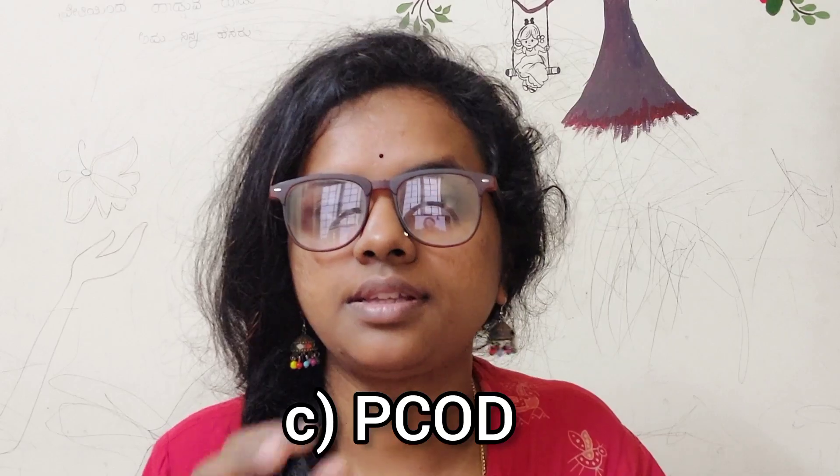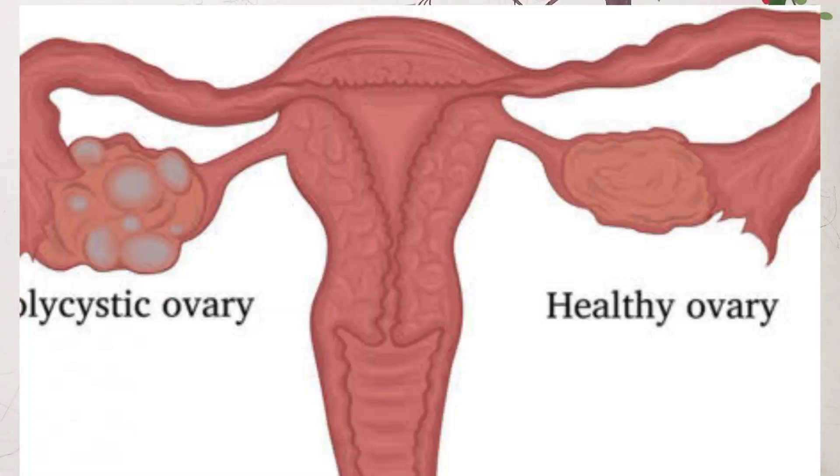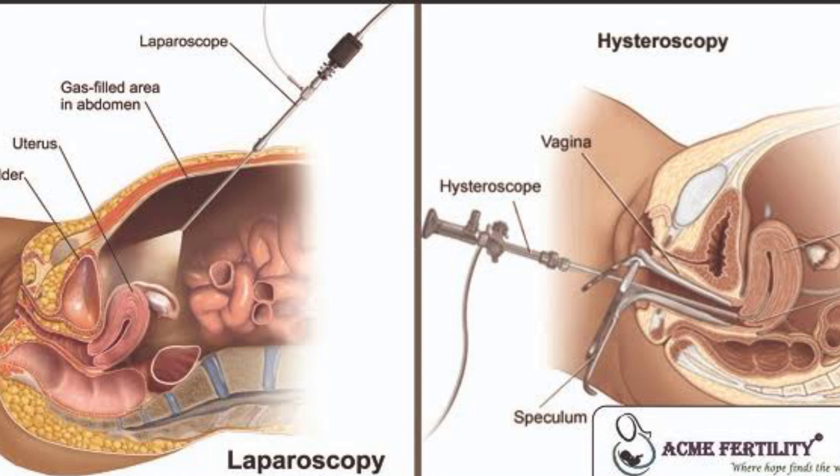Next is PCOD — Polycystic Ovarian Disease. In PCOD, multiple small follicular cysts of medium size develop on the ovary. The ovaries have many cysts — poly means many. High androgen levels prevent egg release, which leads to hormone imbalance. This is the core problem in PCOD.